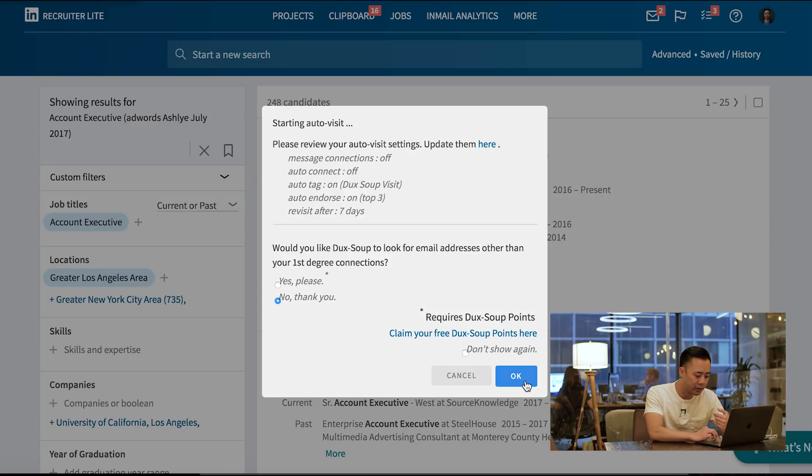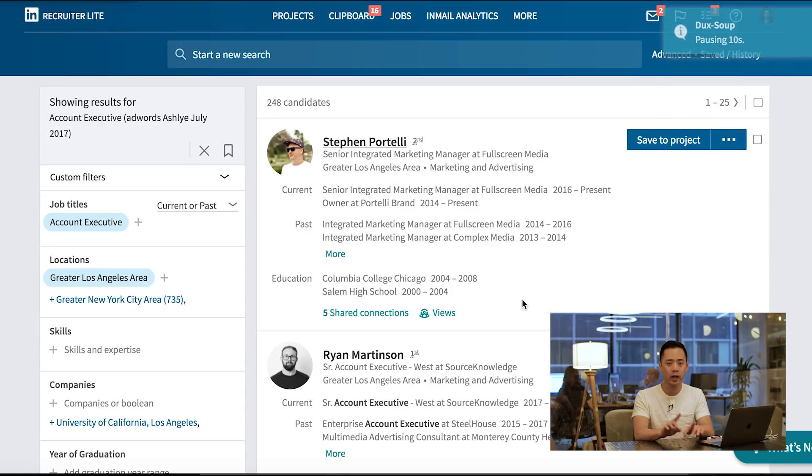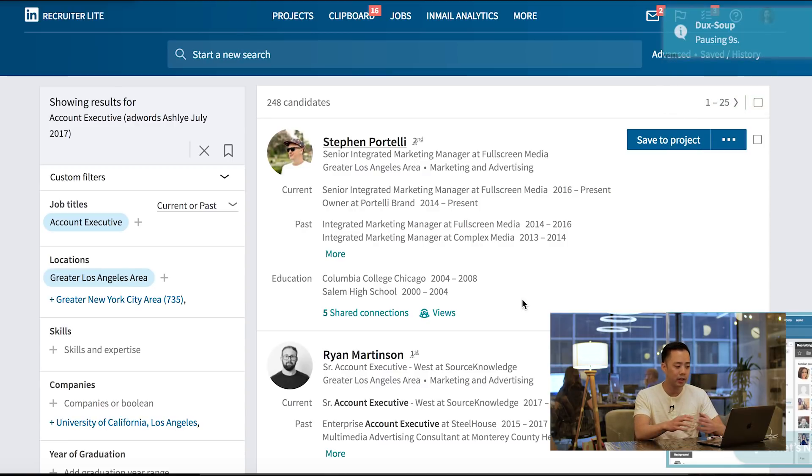All I do is hit OK and now Duck Soup is starting to visit profiles. What's important to understand is that you cannot let your computer go idle while this is happening. I recommend downloading an app on Mac called Caffeine — it will keep your computer on indefinitely. Keep it plugged in, run it in the background, and it's just going to visit profiles and endorse people over and over. You can already see in the corner that I'm starting to visit people.